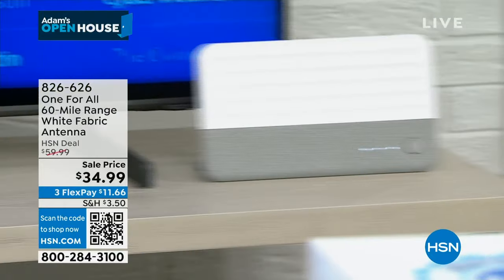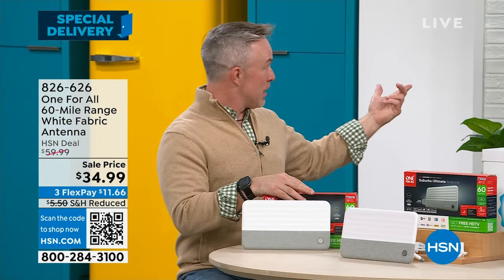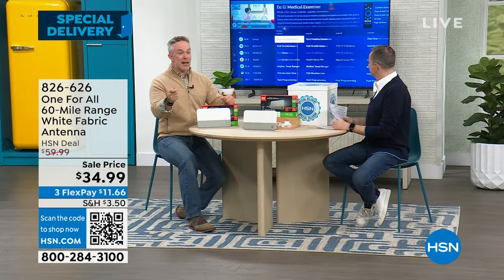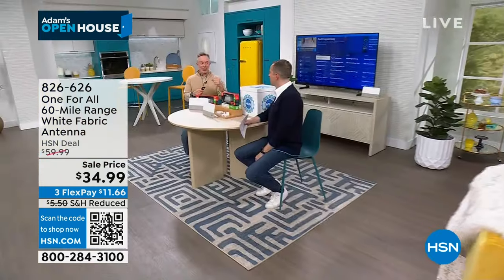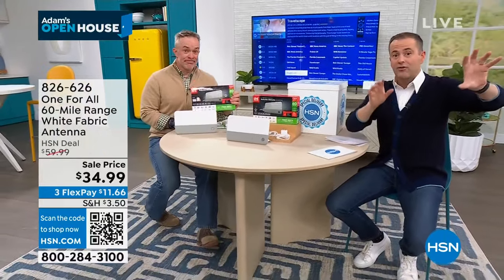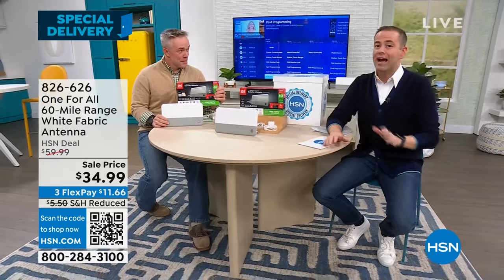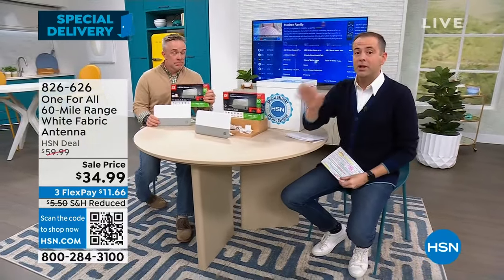A lot of people pair this with a Roku or Apple TV — free antenna TV plus premium streaming. Netflix doesn't give you your local news, traffic, local weather, or the big games that are on network television. The antenna fills that gap. Right over here we have HSN, Chicago PD, Storage Wars — the list goes on. $34.99 — just try it. It pays to try it; there's no downside. You can always return it. Most people love it. Thank you Bill. Short and sweet.